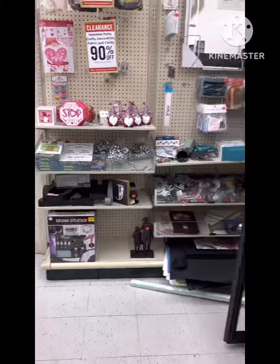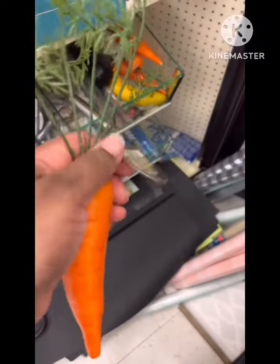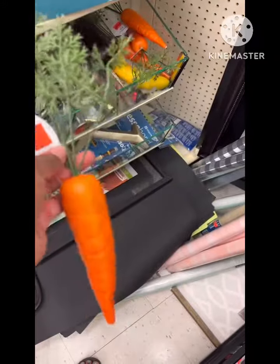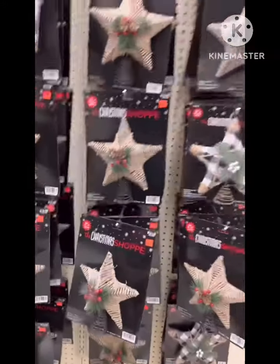But this was definitely a successful shopping trip. We found the clearance section, which I didn't even know they had. And look at these carrots — I'm definitely getting these. Only 99 cents, I grabbed three, because those would be awesome in a wreath.